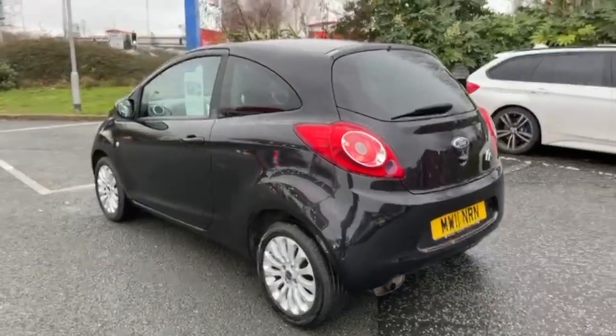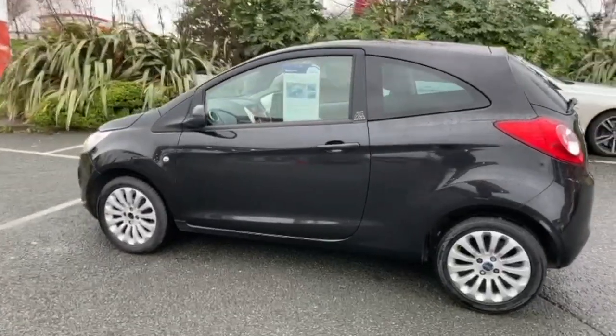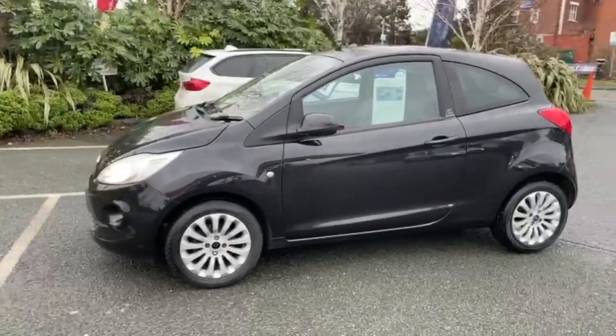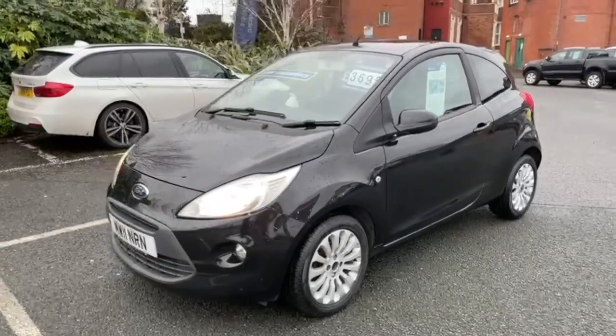Alternatively, as lots of people still do, you can do the whole deal either online or over the phone with ourselves. That does include finance applications and part exchange valuations. And then we can operate either a click and collect or click and deliver service, so the whole deal can still be done totally contactless.